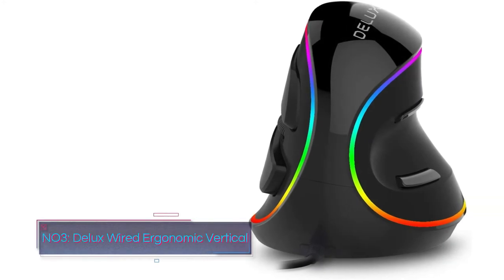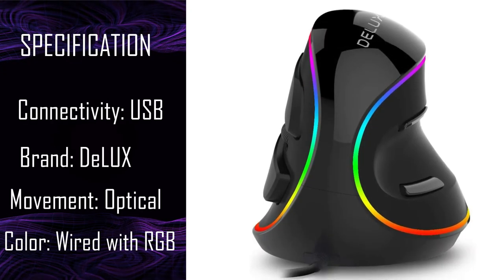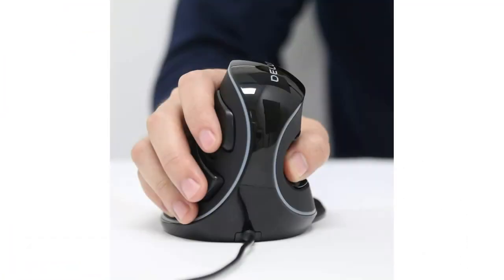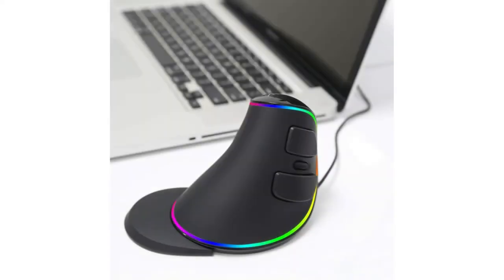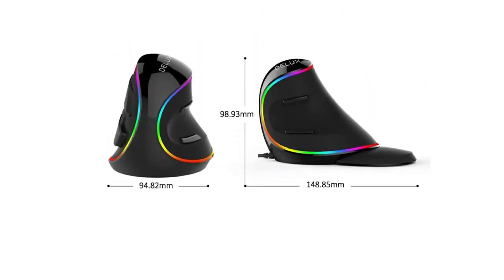Number 3: Deluxe Wired Ergonomic Vertical Mouse. The Deluxe Wired Ergonomic Vertical Mouse has an ergonomic vertical shape with large, easy-to-reach buttons. You hold the mouse upright like a joystick and use the left and right-click buttons and scroll wheel on the right-hand side. The left-hand side has the backward and forward buttons. There's also a DPI button at the bottom near the removable palm rest. Conventional mice require you to twist your forearm into an unnatural position, while vertical mice keep your forearm straight, preventing wrist strain and increasing comfort.